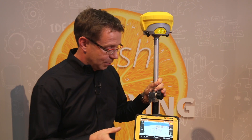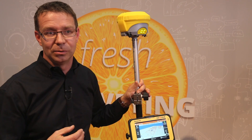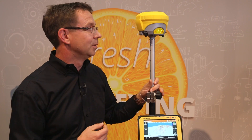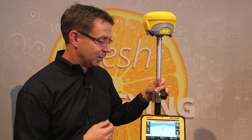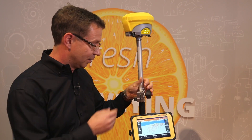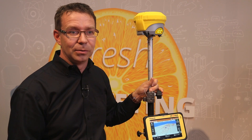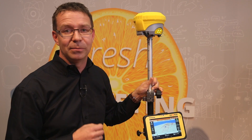All of this has clear benefits for customers. First, you increase your efficiency — in the past you couldn't easily measure certain points or it was time consuming to do so. Now with Zenit 35 Tilt and Go you can measure these points, and second, you are much faster because you don't need to check the physical level anymore. This results in a time saving of around 30 percent.